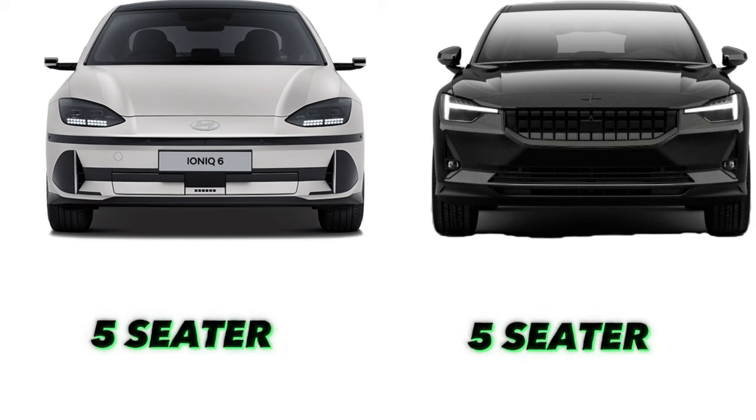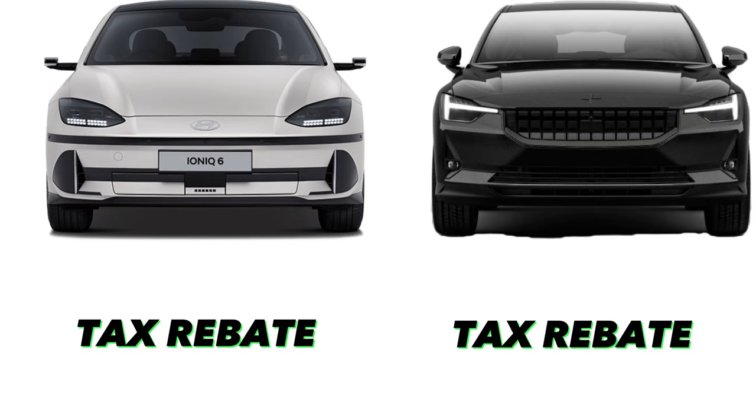The Ioniq 6 comes with five seats, and so does the Polestar. Both vehicles are eligible for tax rebates in the United States and Canada.